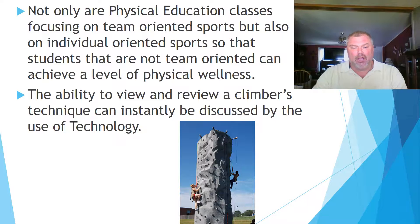Not only are physical education classes focusing on team-oriented sports, but also on individual-oriented sports so that students who are not team-oriented can achieve a level of physical wellness. As seen in the picture, the ability to view and review a climber's technique can instantly be discussed by the use of technology. As the climber ascends or descends the climbing apparatus, the instructor can critique on-site how the climber's form is, helping them achieve this in a safe and proper manner.